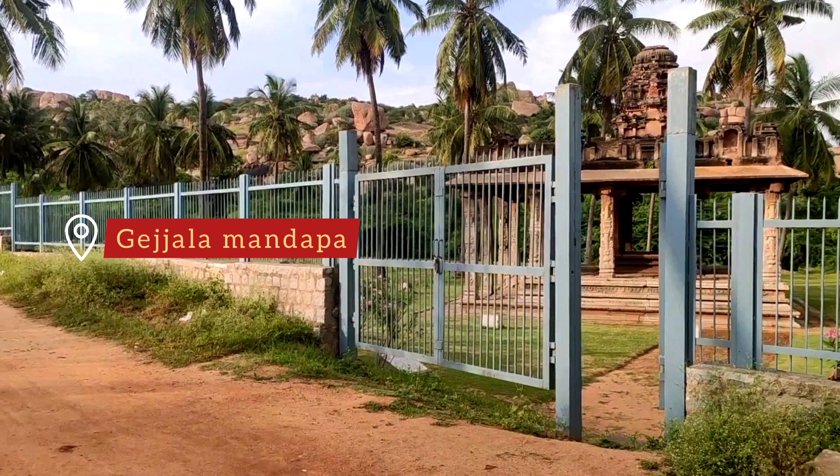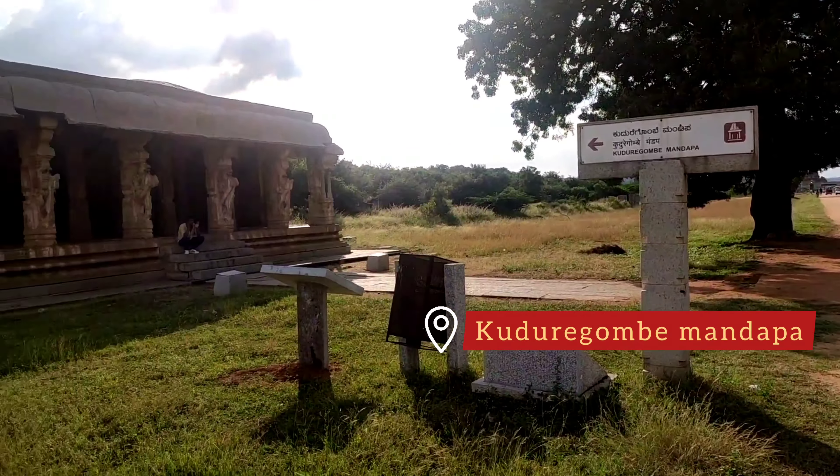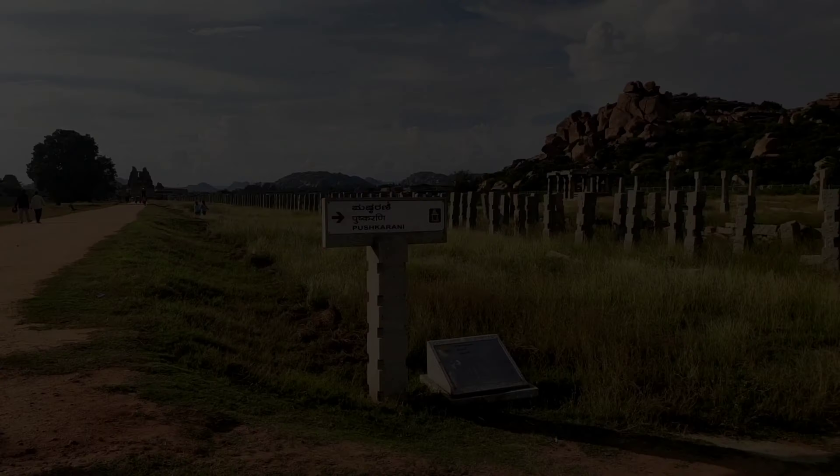Also, you will be able to visit a few temples, a pushkarini, and see beautiful scenery while you walk.